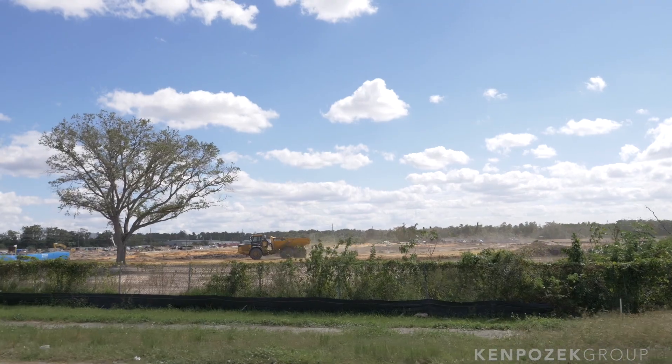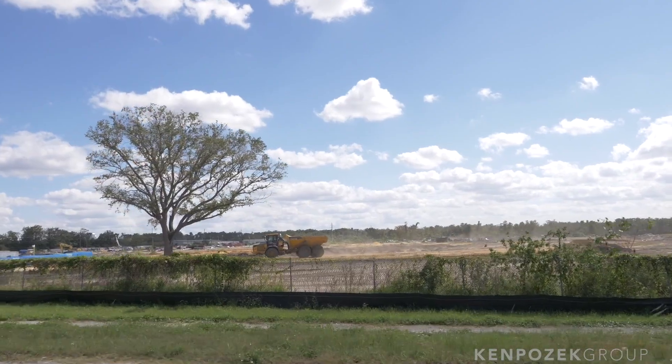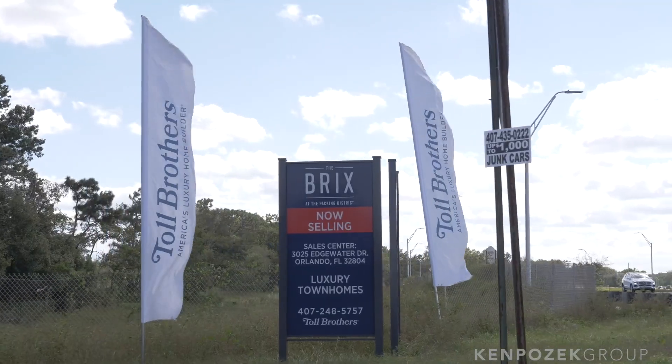Dr. Phillips Charities is going to be investing over 700 million dollars redeveloping this entire area into residential, commercial, a little bit of industrial, and a lot of retail. It's very cool.